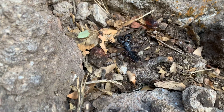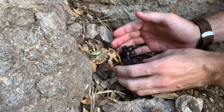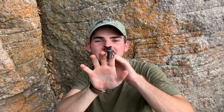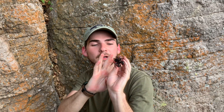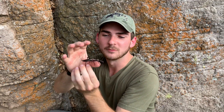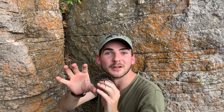Guys, we did it! This right here is a giant vinegaroon. They get that name 'vinegaroon' because out of this little tube, they actually shoot acetic acid, which smells and is pretty similar chemically to vinegar.